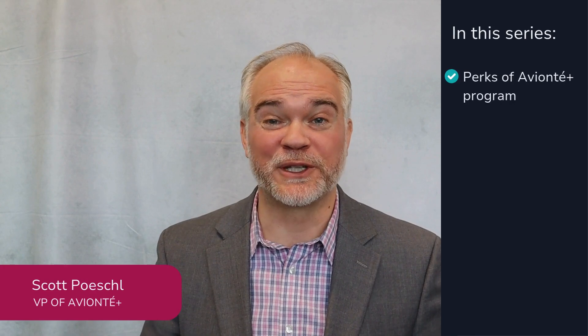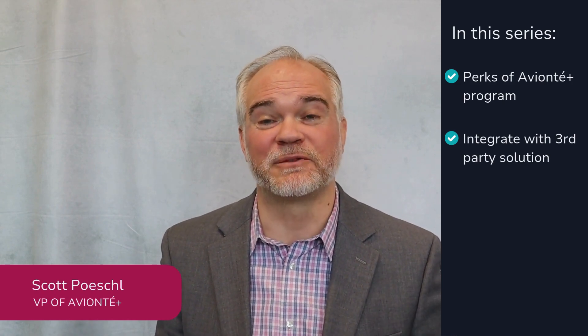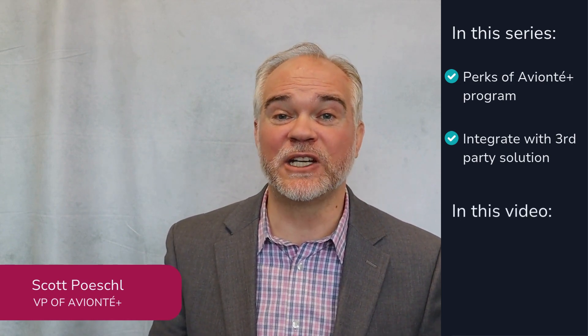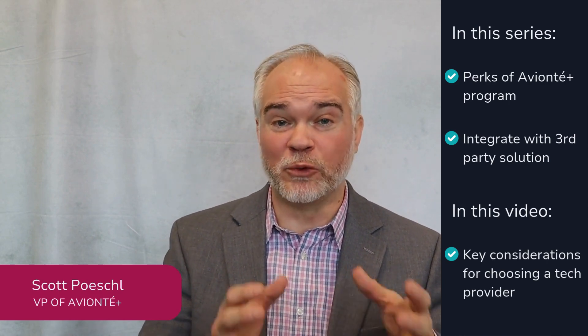Selecting the right staffing technology partner is critical for your business, but what should you look for in a good software partnership? This series breaks down all the perks of our Aviante Plus program that lets you smoothly integrate with any third-party solution for maximum business results. In this video, we explore key considerations for choosing a tech provider to help your agency grow.